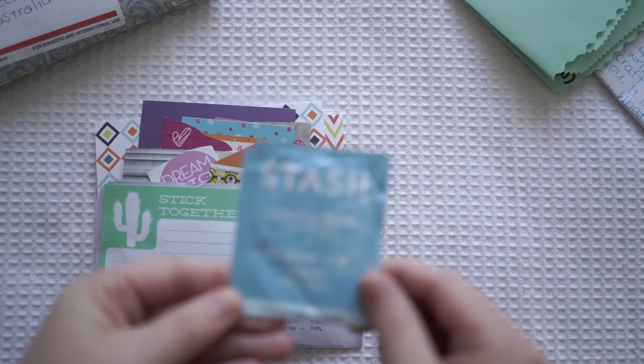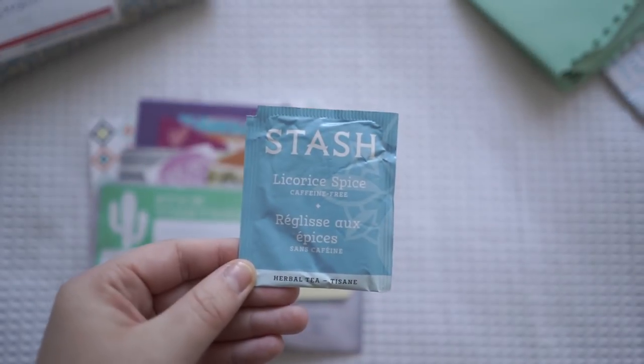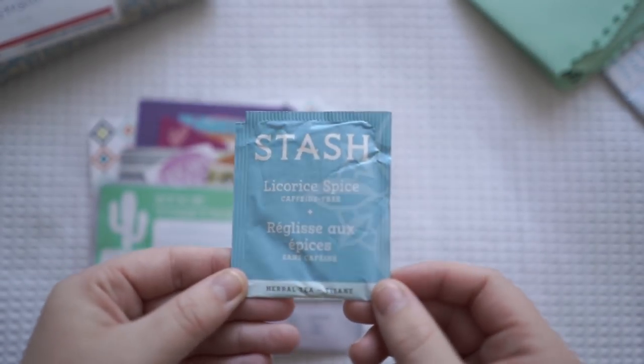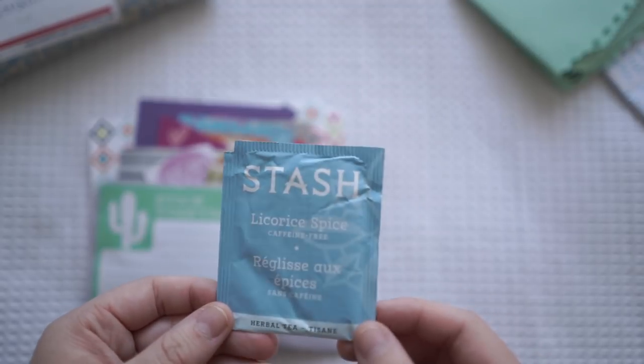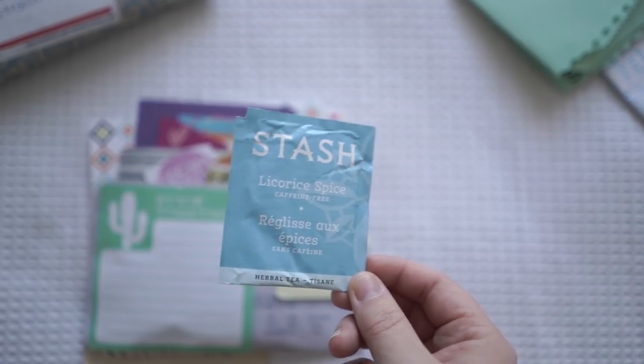First we have this tea here and it looks like a very interesting flavor. I don't know if I'm going to like this one, but I always love trying new teas, so thank you so much for sending that.